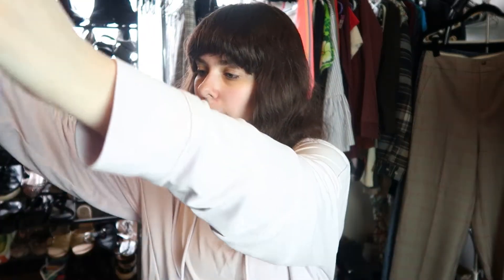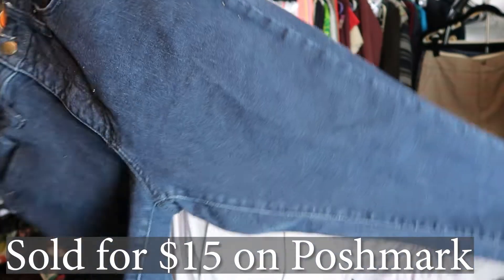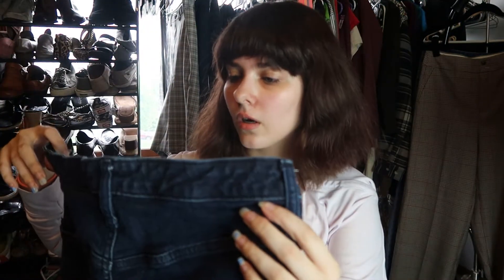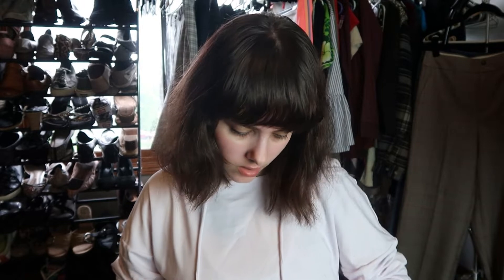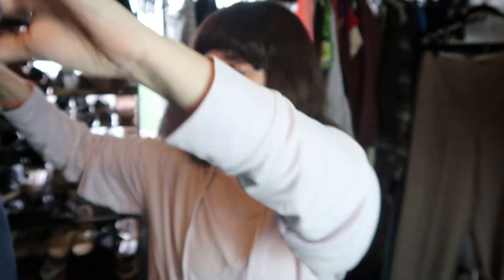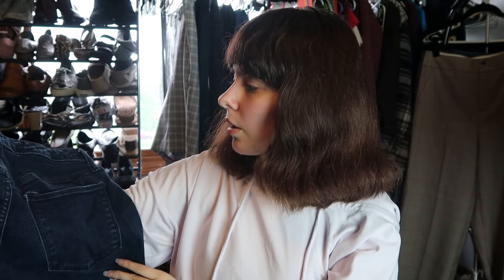These are by Universal Thread, which is Target. They're just a pair of high-rise skinny jeans in a size 10. I'll sell these — it's a good style. I'm not sure how much they'll sell for, probably $15 to $18.